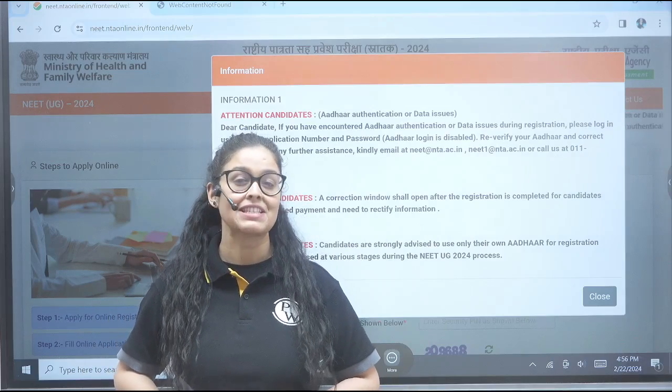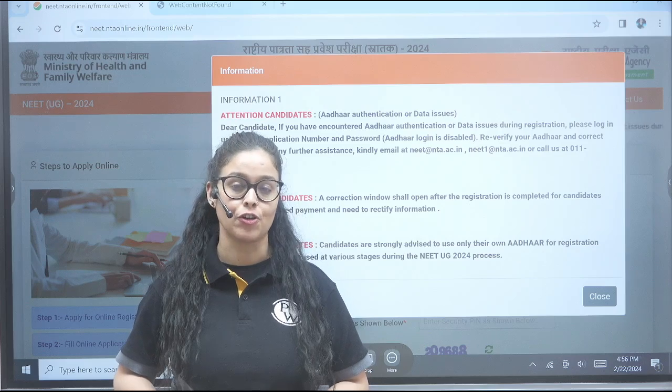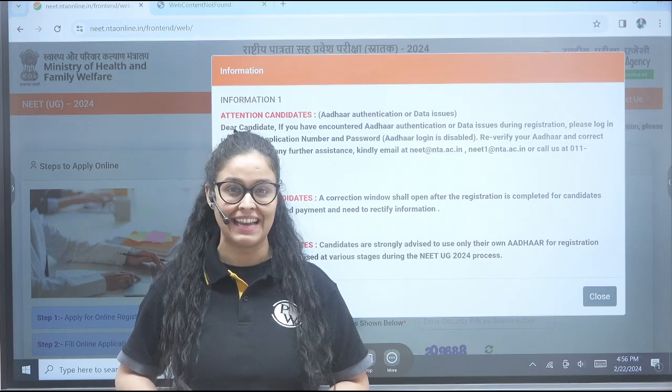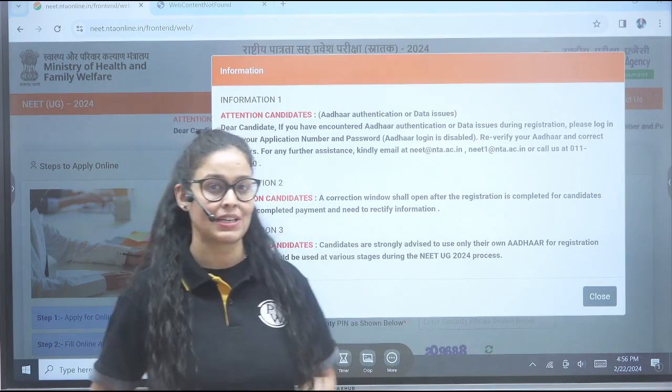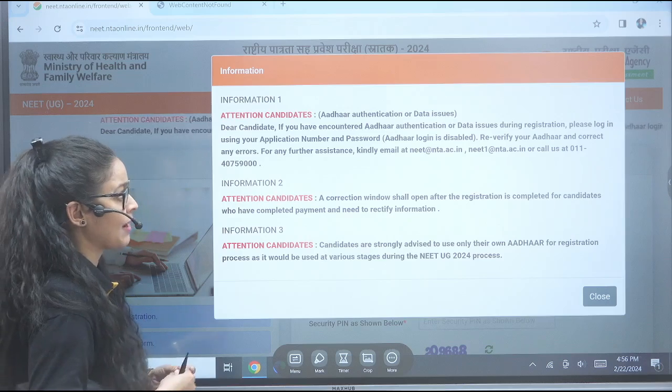Hi, my dear lovely students, how are you all? I hope your study is going on awesome. So today NTA has updated some information for the NEET aspirants, and what are those updates?